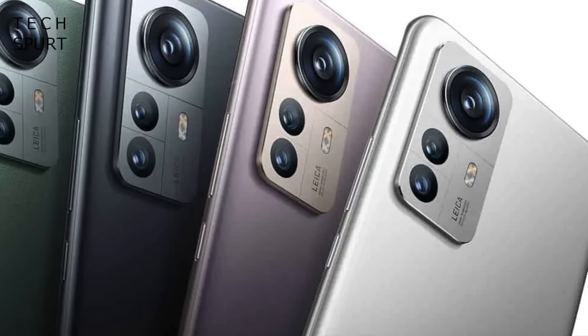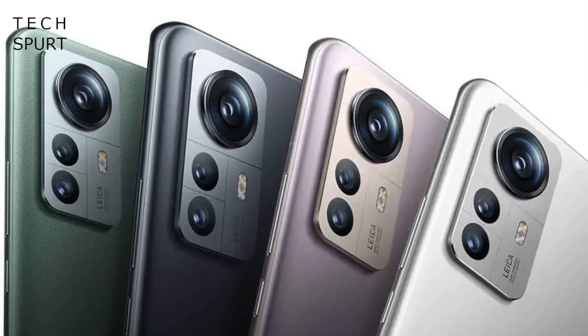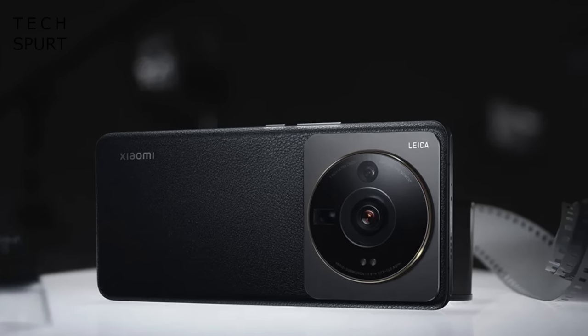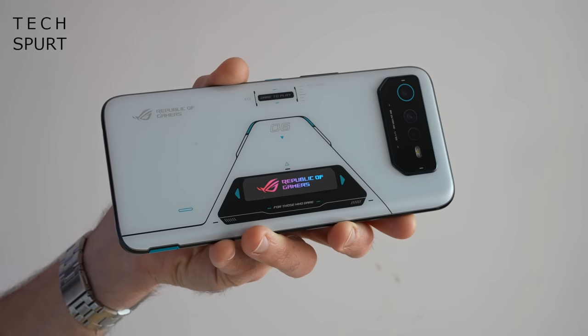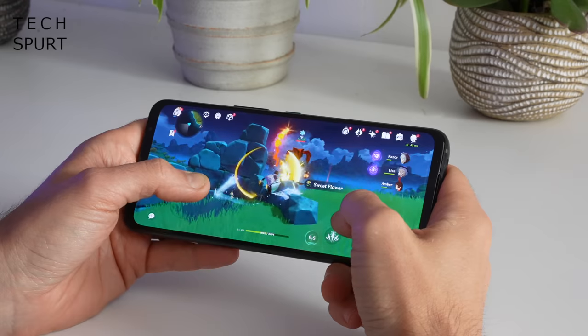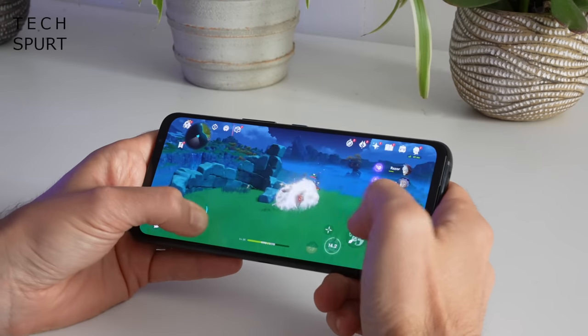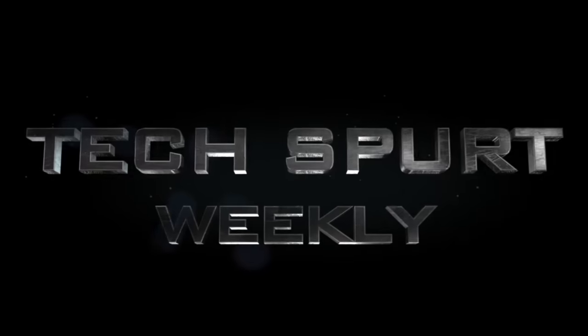Hello beautiful people and welcome to another rip-roaring episode of TechSpurt Weekly, the show that brings you all that hot tech news a mere 4 or 5 days after it actually happened, so it still tastes super fresh. This week we run through the launch of the Xiaomi 12S series over in China, including this behemoth right here, the 12S Ultra which boasts some proper cracking camera tech. Also, ASUS has spaffed out a couple of super beefy new ROG gaming phones.